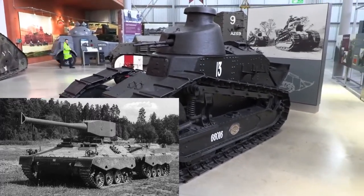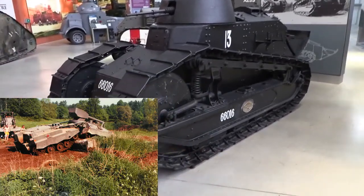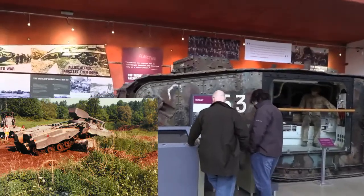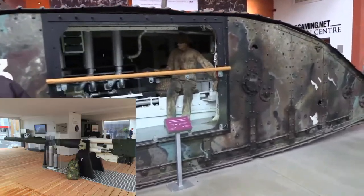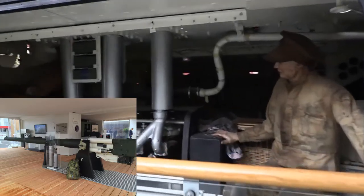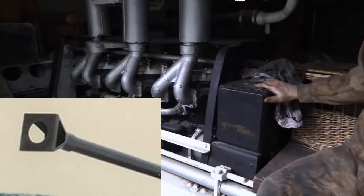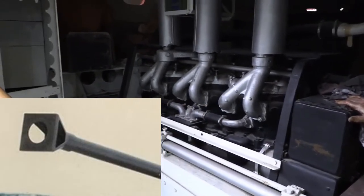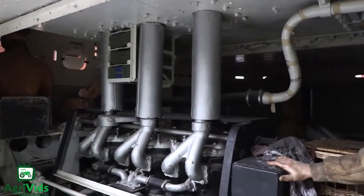They came up with an articulated design which allows two completely different armored hulls to be connected with shafts. The front hull houses the three crew members and the unmanned turret, armed with the famous 120mm L44 Rheinmetall smoothbore cannon, constructed by a German company. The cannon was also outfitted with a Bofors muzzle brake for reduced recoil. The rear hull housed a 600-horsepower Detroit diesel engine.